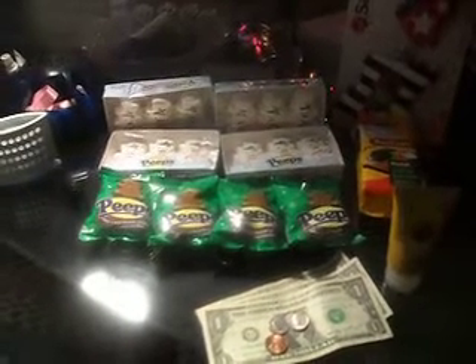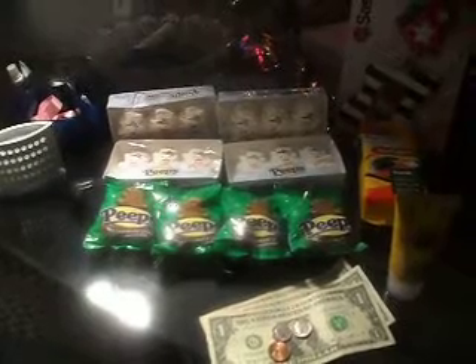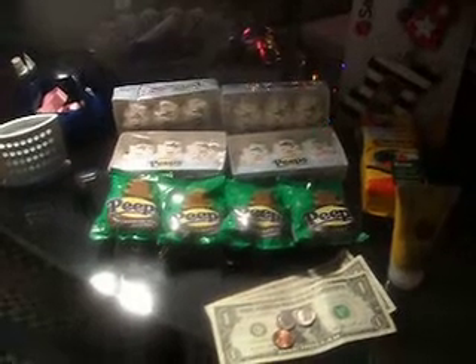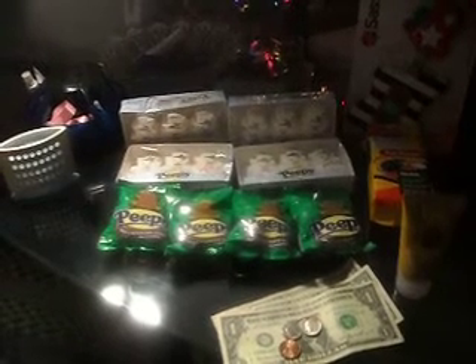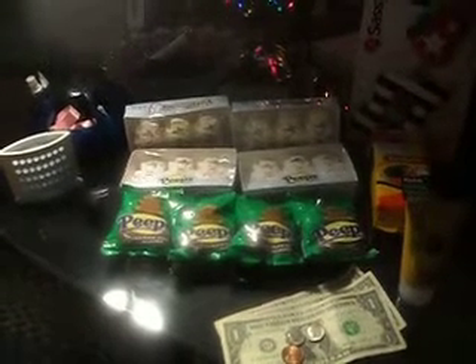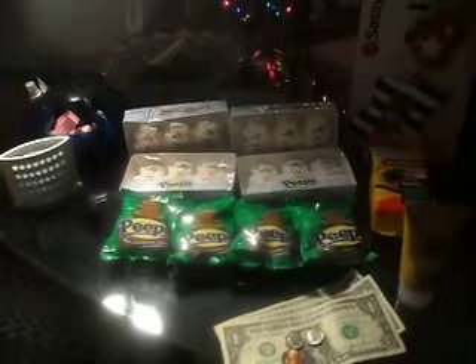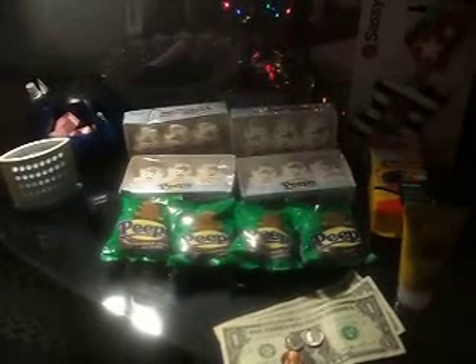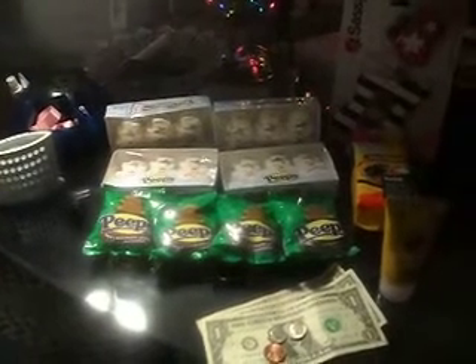So I went into Rite Aid to pick those up. Initially the young lady scanned my items and immediately told me my total was like eight dollars and change — she didn't attempt to ask me for my wellness card or anything. So I handed her my wellness card, which brought my total down to $4.27. Then I handed her my coupons and she had to go to the manager's office. She came back and told me the manager would be with me in a minute, which turned into about three or four minutes, but I patiently waited because I knew my coupons were valid.